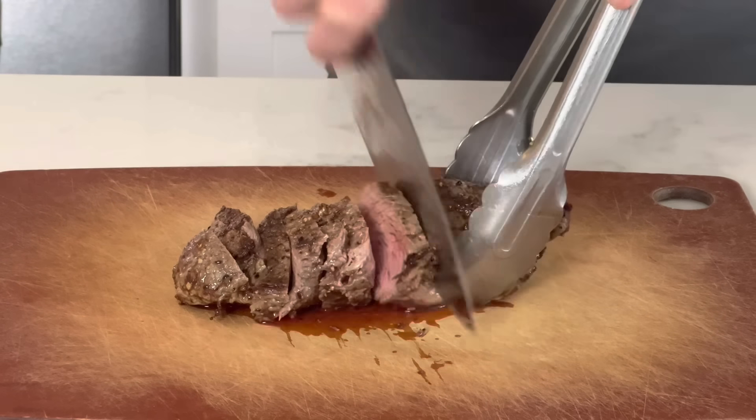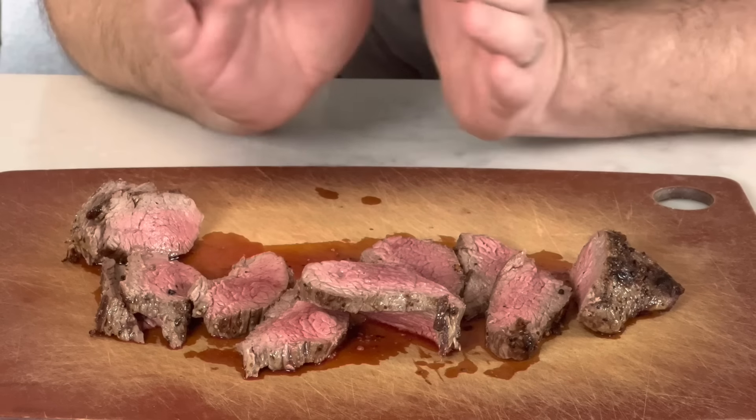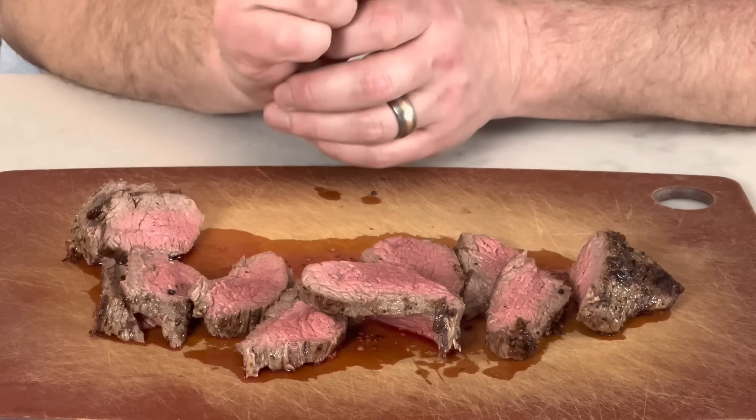If you like this video, please watch the big brother video of the tenderloin. This is the greatest thing — it's tender like a filet but it's much, much cheaper. This is something you can have on a regular basis at $7 a pound. I'll see you on the next one.